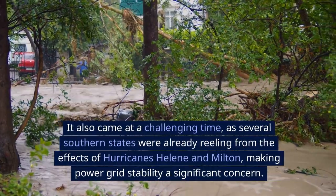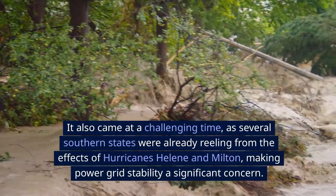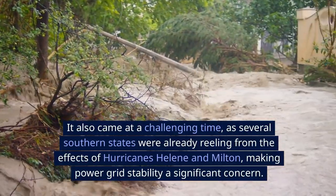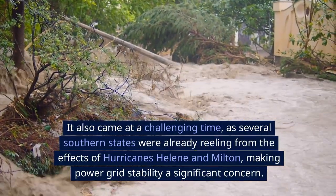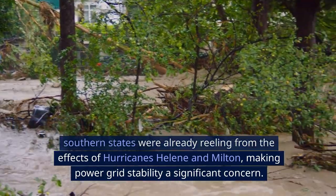It also came at a challenging time, as several southern states were already reeling from the effects of Hurricanes Helene and Milton, making power grid stability a significant concern.